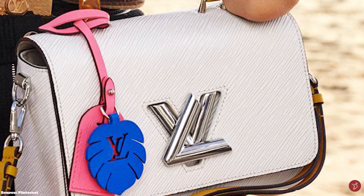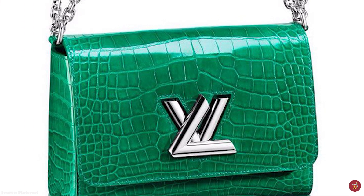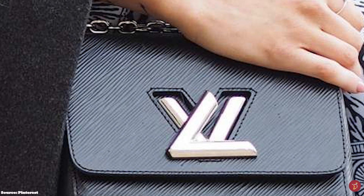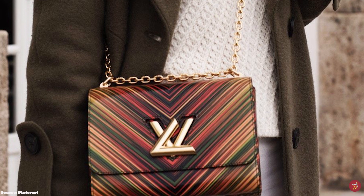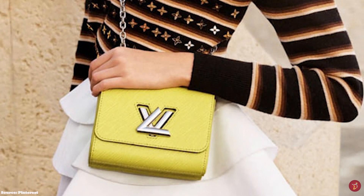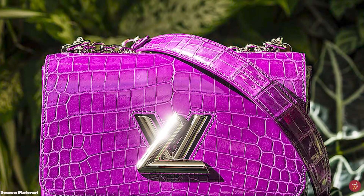This metal closure marries together branding and functionality, and when in the locked position, the hardware creates a unique and distinctive LV logo. The Louis Vuitton Twist is crafted in Louis Vuitton's signature epi-leather. The Twist silhouette is so adaptable that it serves as a great blank canvas for seasonal reiterations, and has been offered in numerous interpretations season after season — from lizard leather to crocodilian alligator leather — and is also offered in the monogram and damier canvases. The classic epi-leather version remains one of the most popular choices.